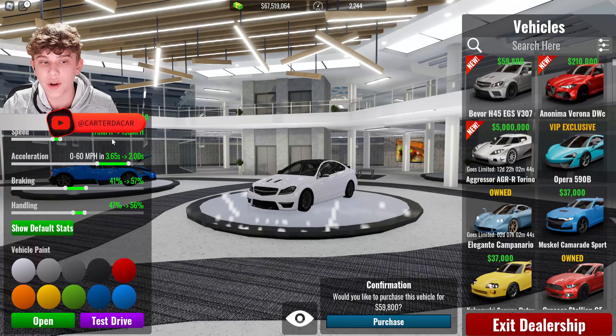Welcome back! In today's video we're covering the brand new Vehicle Legends update. In this update we have the new limited Aggressor AGR-R, Torino, the new Bever H45, EGS V307, new Anonimia Verona DWC, and some bug fixes. Definitely some strange car names, but without further ado let's get right into it.